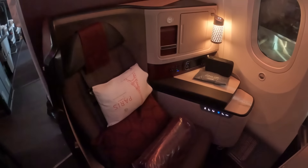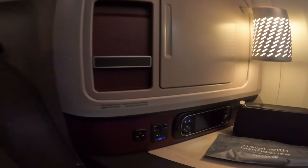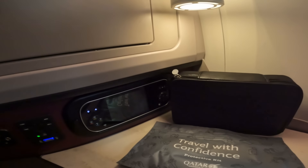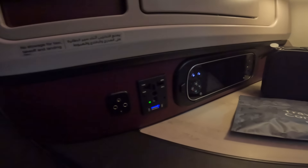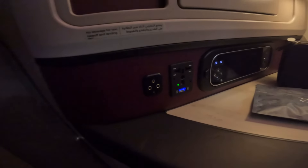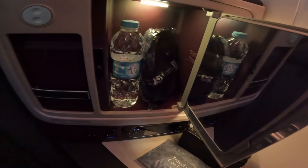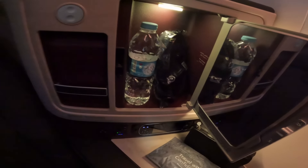At my seat I had a blanket, pillow, and cushion, which I threw straight into the overhead bin. To the left of the seat is somewhere to put your drinks and other bits and bobs during the flight. This is also where the universal plug socket, USB charging point, and headphone socket all live, along with a little handheld remote. Above this is the only storage I found in the seat, which has a vanity mirror and held the headphones and a bottle of water. Next to this is something all business seats should have: a wireless phone charging pocket.